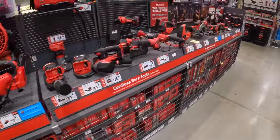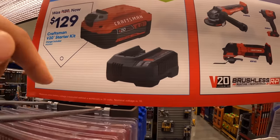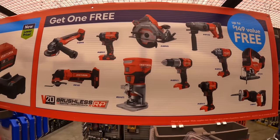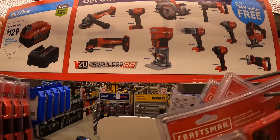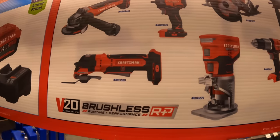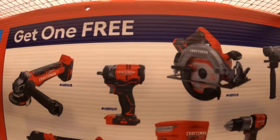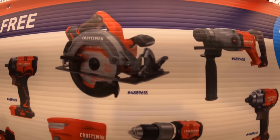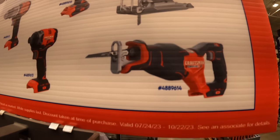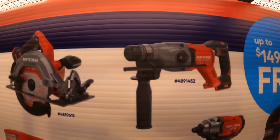Craftsman still has this deal for $129. They have the 4 amp hour battery with a charger, and you get a free tool with that — these are brushless RP tools. The tools you get to choose from: grinder, paddle switch grinder, oscillating tool, router, 3/8-inch impact wrench, circular saw, hammer drill, impact driver, full-size reciprocating saw, jigsaw, impact wrench, and an SDS rotary hammer.